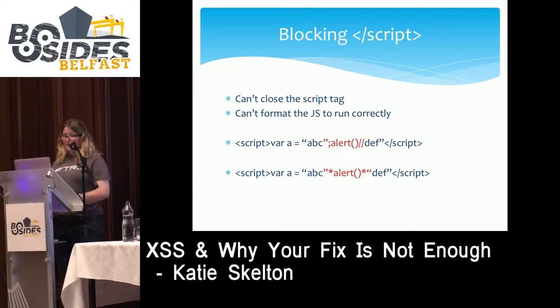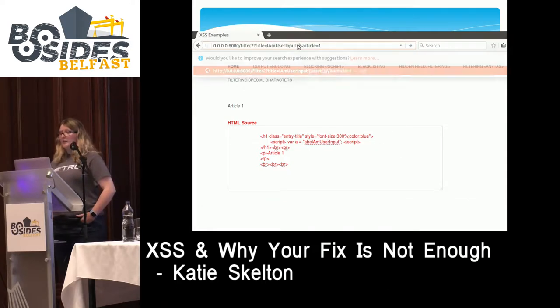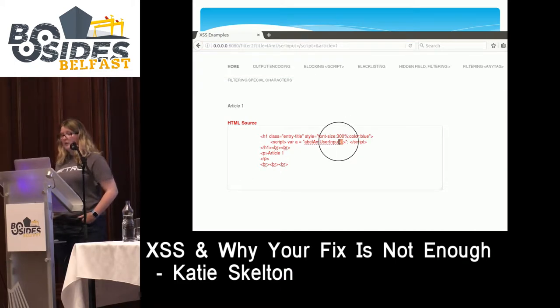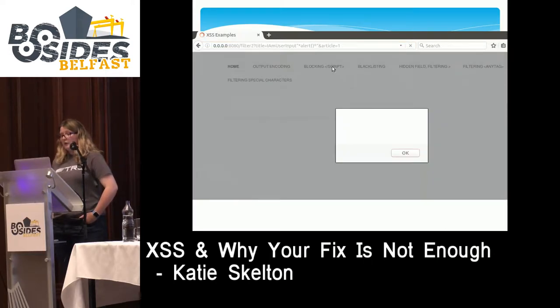In the demo of this filter, user input is reflected in the same location as the previous example. The developer is simply removing the keyword 'script'. When we put in our mathematics injection, the alert fires immediately.